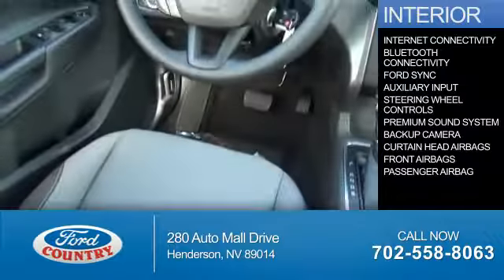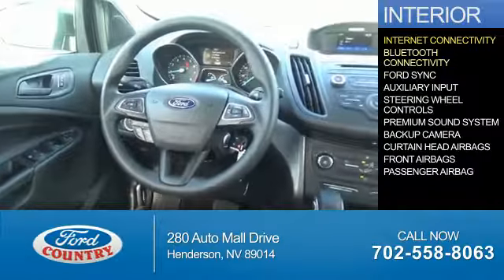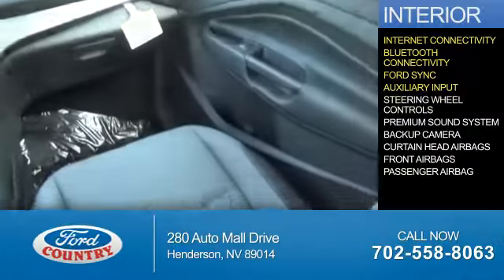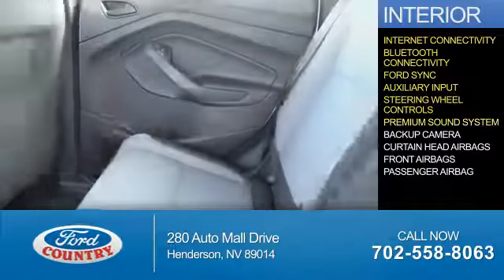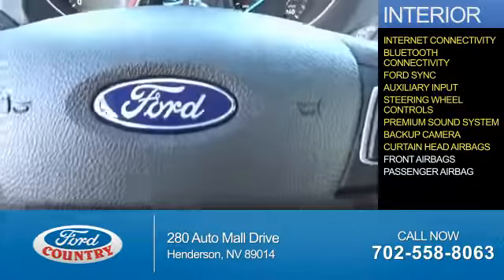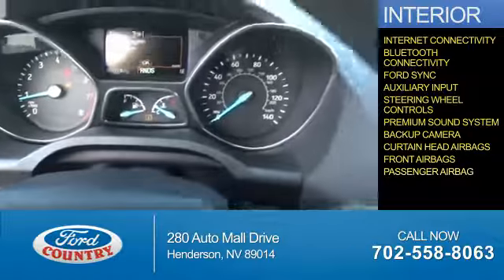Inside you'll find internet connectivity, Bluetooth connectivity, Ford Sync voice activation, an auxiliary input, steering wheel controls, a premium sound system, a backup camera, curtain head airbags, front airbags, and a passenger airbag.